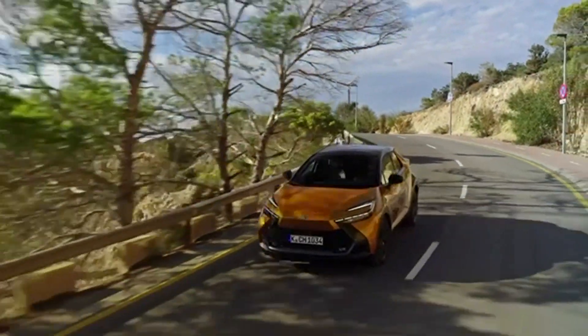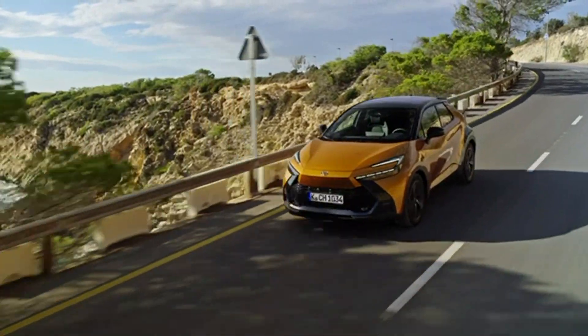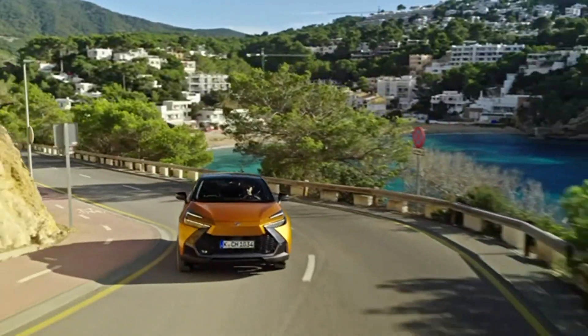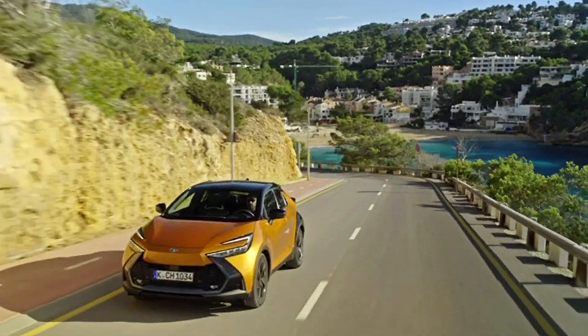The new C-HR is smaller than its predecessor, but wider, which improves handling. Despite the sloping roofline that cuts into the headroom, the car maintains a 2,640mm wheelbase, offering the same amount of room for passengers.